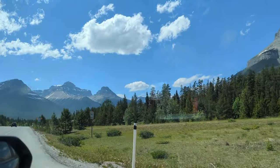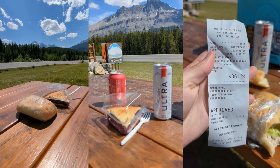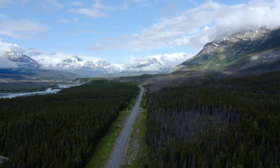Next you'll come to Saskatchewan Crossing, which is almost the halfway point — a good spot for a rest break. There's a gas station, restaurant, a bar, washrooms, and even a hotel called the Crossing Resort.